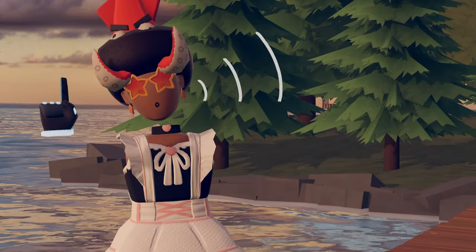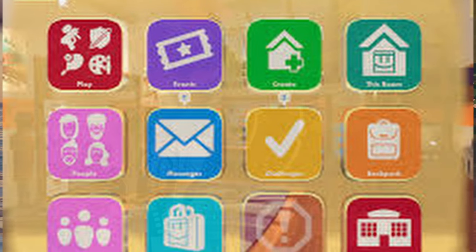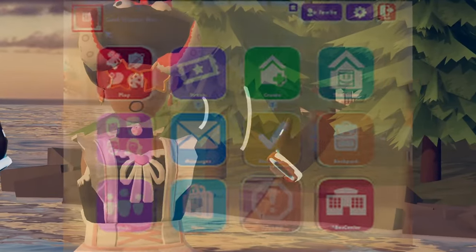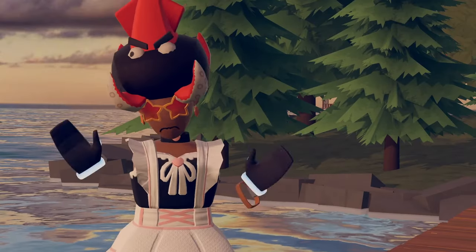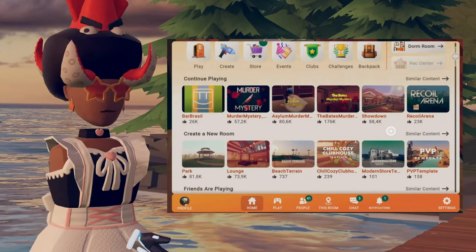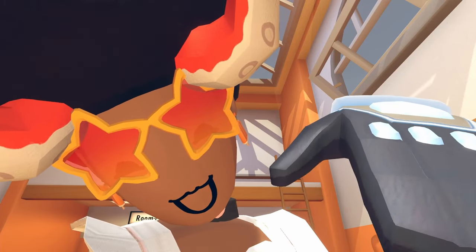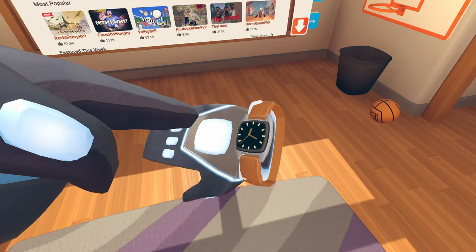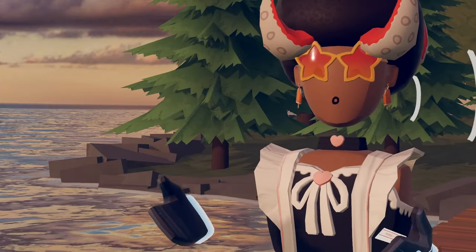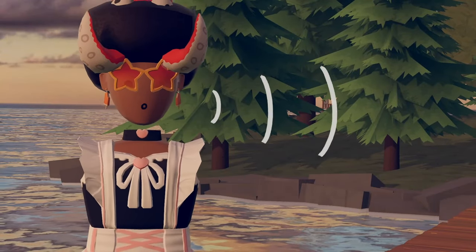Starting us off with number one on our list, we have the UI and more specifically the lag that comes with this new UI. If you've played Rec Room for more than just a few years, you probably remember the old UI — how it used to be all cartoony and stuff. Now we have this new UI. Honestly, I don't mind it that much; the new UI looks okay to me. But have you ever just randomly been inside Rec Room chilling and you decide to open your watch, and then your game stutters or just stops working for a few seconds?